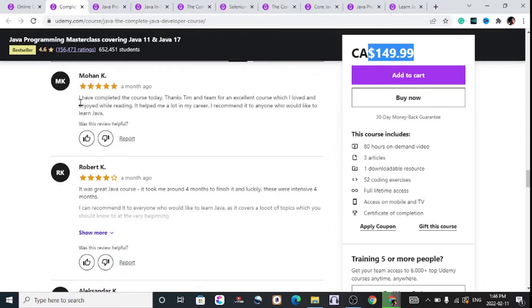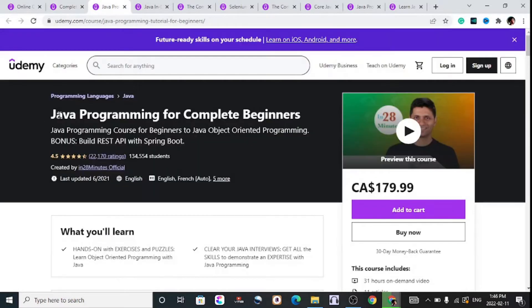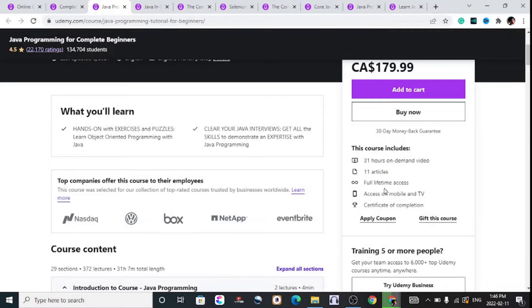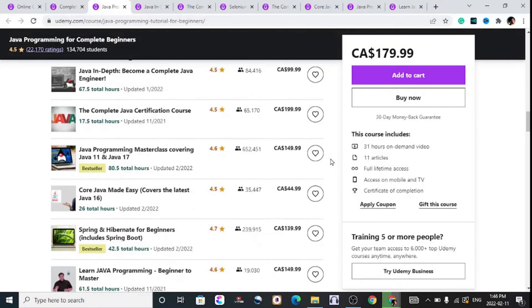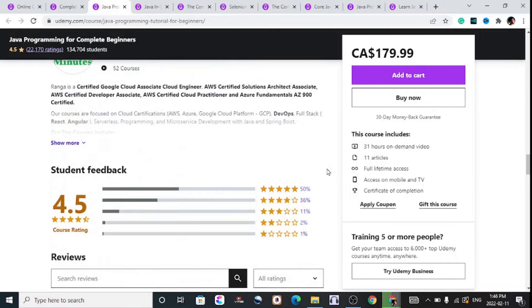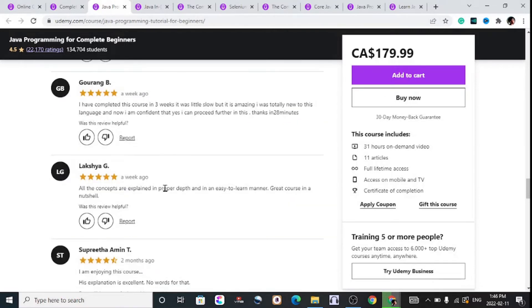Next is the Java Programming for Complete Beginners, coming in at about $180. It has 31 hours of on-demand video, 11 articles, full-time access, and a certificate of completion. If you're just getting started, this is the course for you. You can check it out via the links in the description, with decent reviews from students who have taken the course recently.